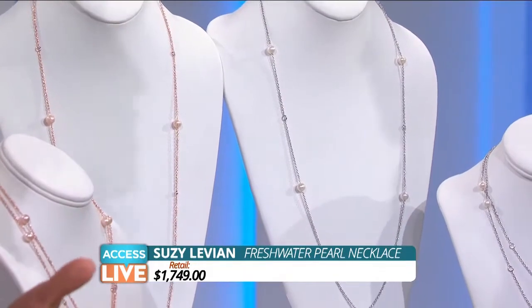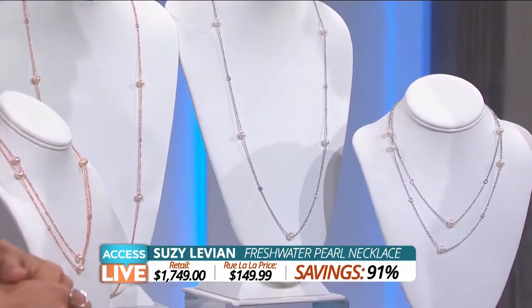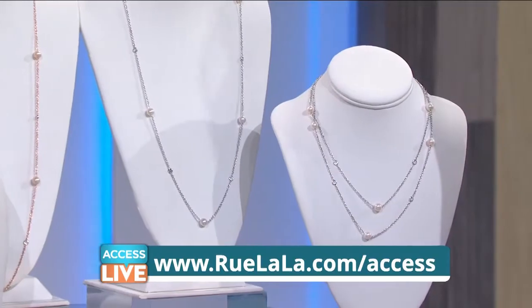So what's the deal today? These retail for $1,749, but they're 91% off for just $149.99. Real pearls, people!